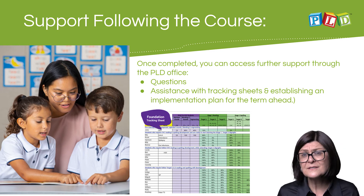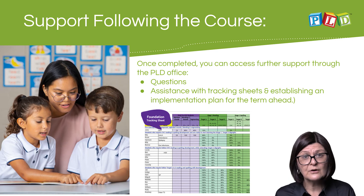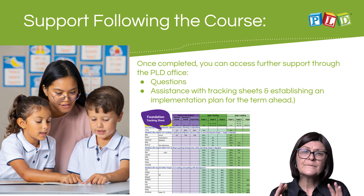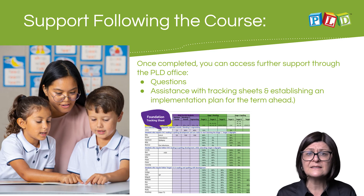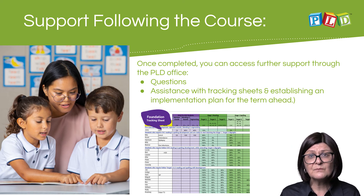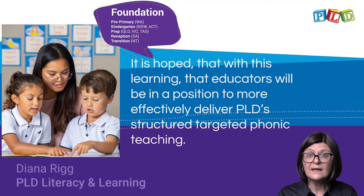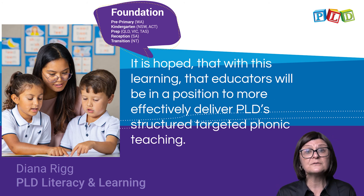Following this course, there is lots of support offered through the PLD site and through the PLD office. Questions can be asked, and many teachers also require assistance with tracking sheets and establishing targeted teaching plans and implementation plans for the term ahead. It is hoped that with this learning, educators will be in a position to more effectively deliver PLD structured synthetic phonics targeted teaching to the students within their care.